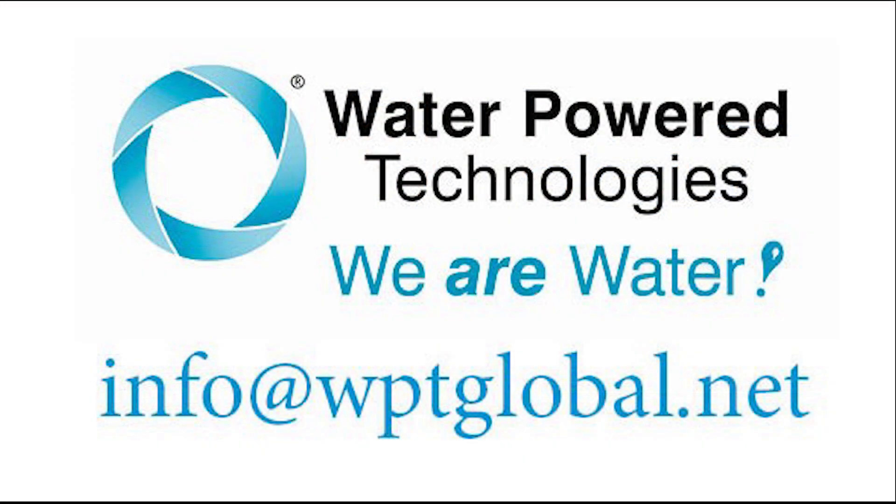Alongside these existing products, here at WPT, we strive to innovate and provide new solutions for many applications where no fuel or electricity is required. Please do contact us at info@WPTglobal.net for more information.